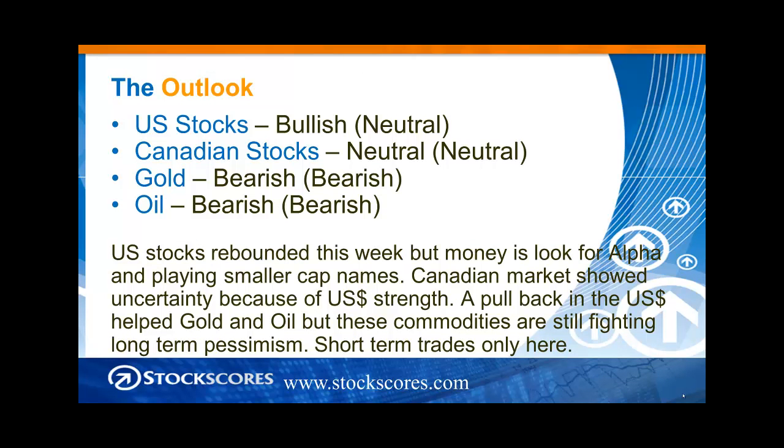The outlook then: bullish on U.S. stocks long-term, as I have been for a long time. Neutral short-term — we do have that sideways trending action coming into resistance. Neutral on Canadian stocks both long-term and short-term; I don't like all that uncertainty and volatility in the Canadian stock market. You have to be very stock-specific in Canada and trade the stocks with real abnormal action, because that's where they're trading on their own story. Gold bearish in both timeframes, oil bearish in both timeframes. We could get a little bit more of a bounce this week and next, but that's a very short-term thing — you've got to be pretty nimble to take advantage of it.